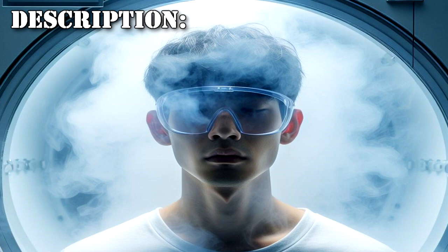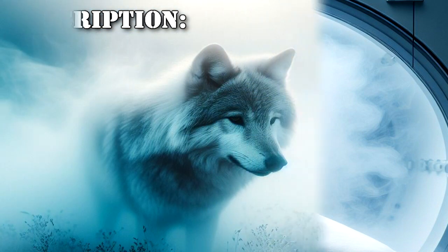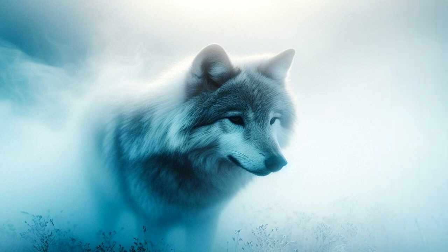SCP-3287 is the designation for a gaseous sterilization agent created by the Foundation for the purposes of reducing and controlling the population of certain anomalous and non-anomalous animal species. Since its creation, which was for the purposes of containing the spread of SCP-3287, it has been used on other anomalies and certain non-anomalous animals.